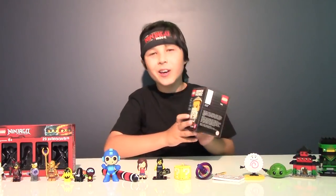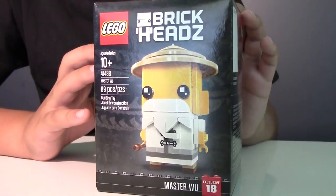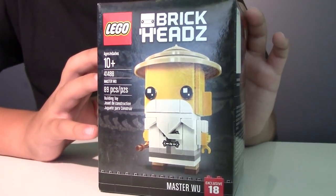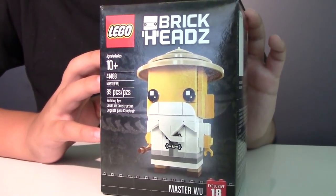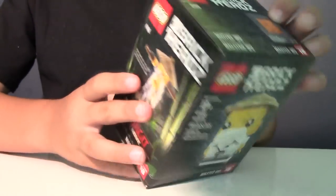Now let's check out Jakey Chun, otherwise known as Master Wu. This is brick heads number 18, and to build Master Wu we need 89 pieces. So let's build him.